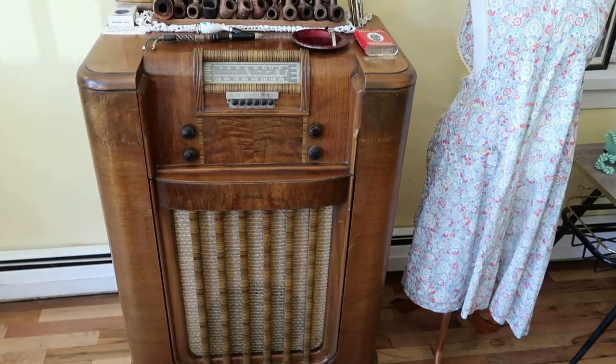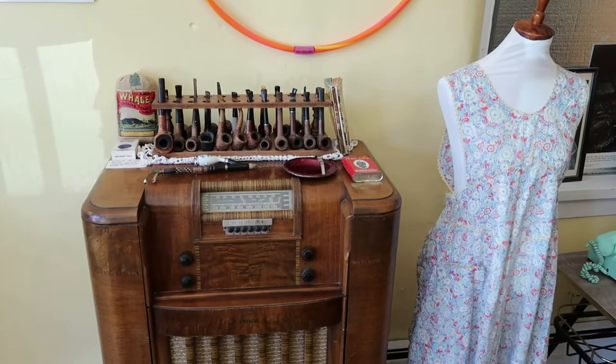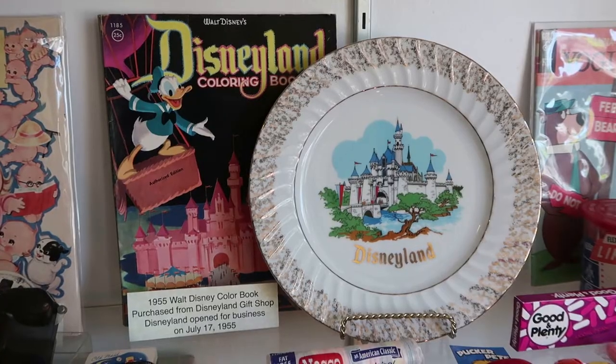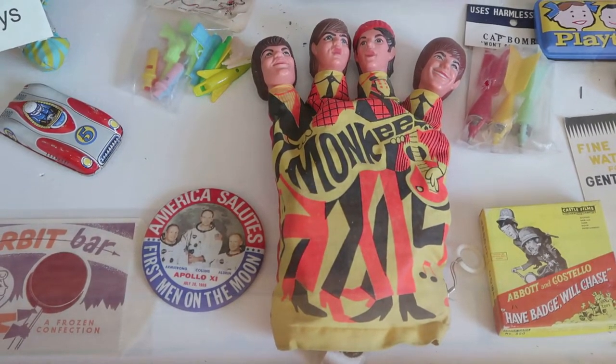The main building of the museum features a variety of displays. The front room is based on the mid-century era and it includes some furnishings, accessories, toys, and fashion from the 1950s and 60s. I do like the monkey's finger puppets.